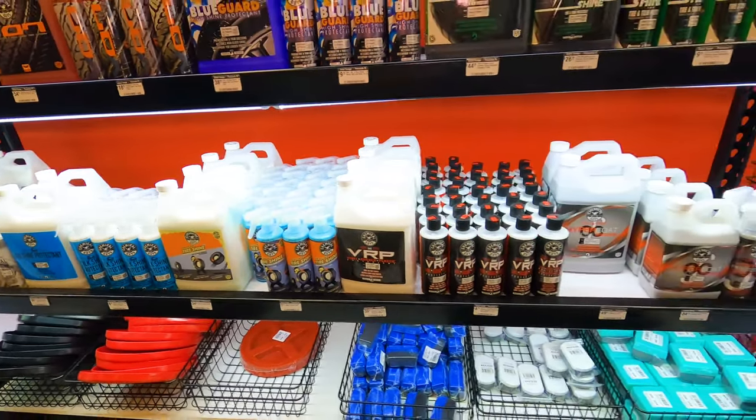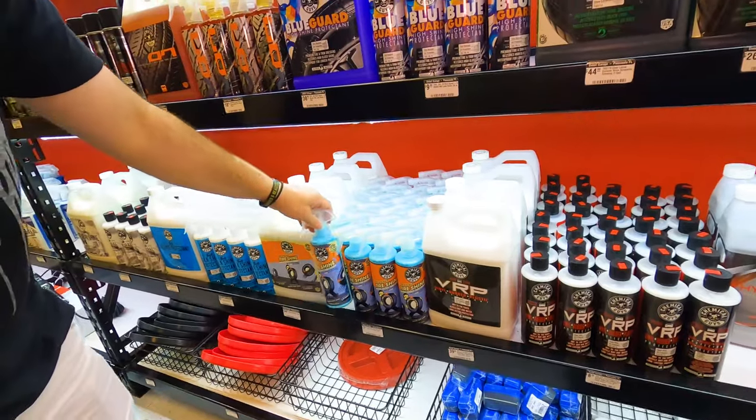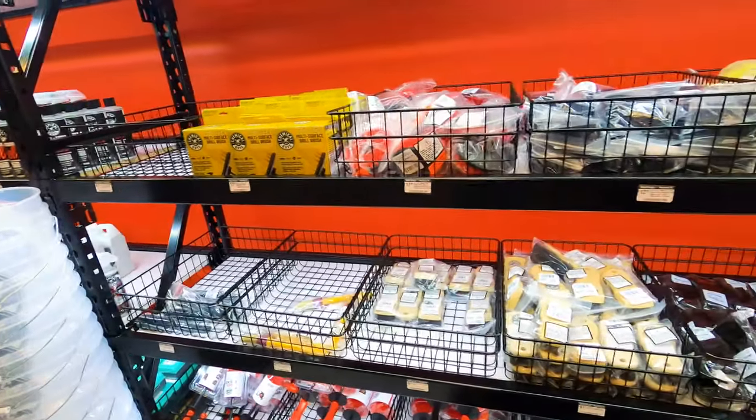Of course we have dressings — all the dressings: tire shines, VRP, Hypercoat, Blue Guard — we got them all.